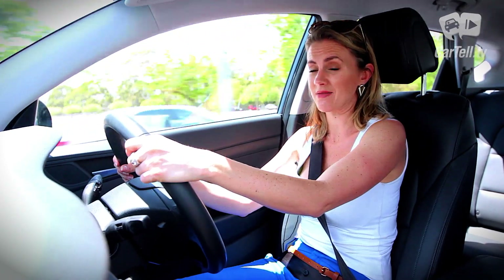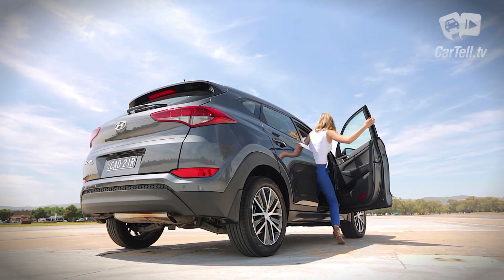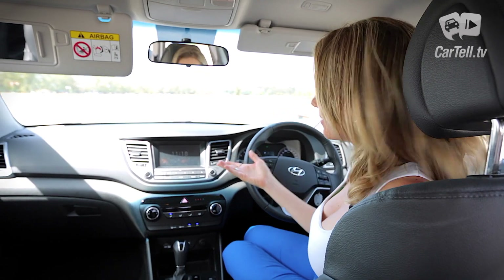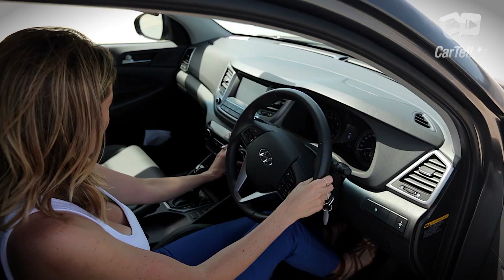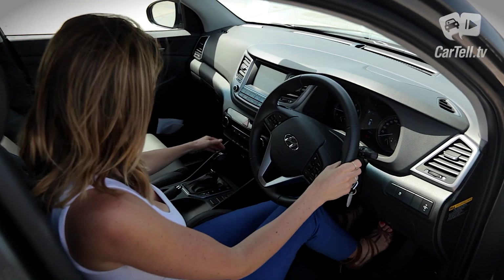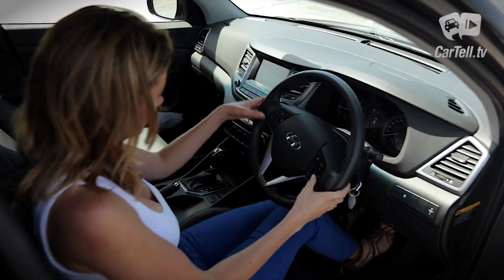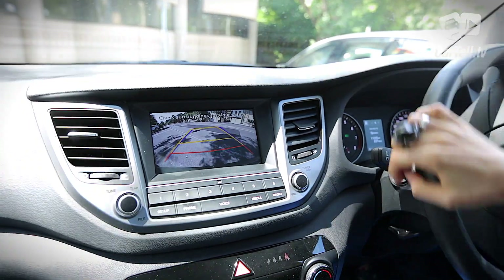Once we open the door and hop in, we discover that Hyundai has found a way to make all of the Tucson occupants happy. For a small SUV there's a lot of room up front and a well-accessorised dash and console. Despite almost being the bottom of the range, Hyundai still includes a leather-wrapped steering wheel, gear stick and leather seats, which is a bit of an added bonus.